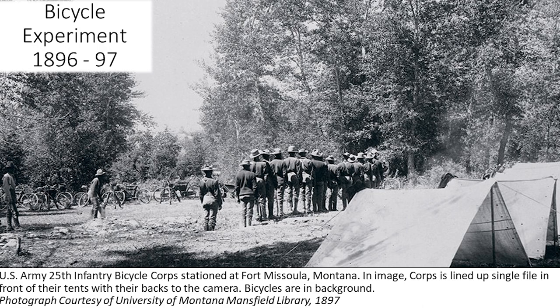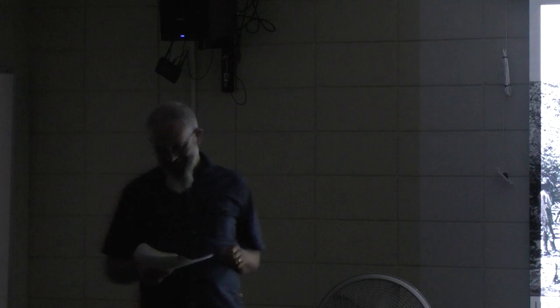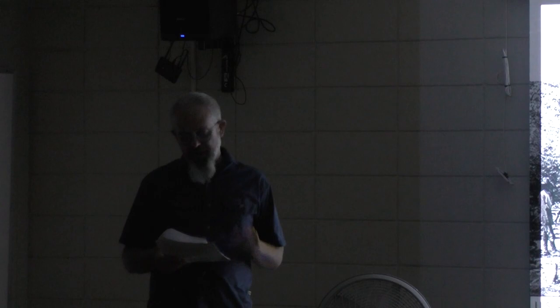Lieutenant James Alfred Moss was in charge of Fort Missoula and in charge of the Bicycle Corps. In 1894, Moss, at 22 years old, was the youngest to graduate from West Point, but also ranked dead last among his classmates, which meant he did not get to choose his assignment and was sent to Fort Missoula. The bicycle experiment started soon after — he was tasked by General Nelson Miles to see if the newly invented safety bicycle, with two wheels of the same size and a chain drive, could be useful to the military.